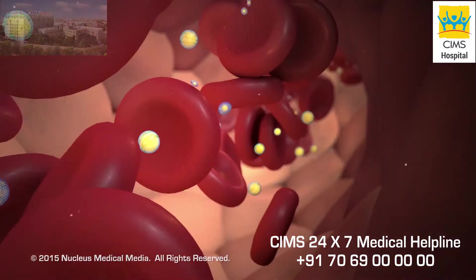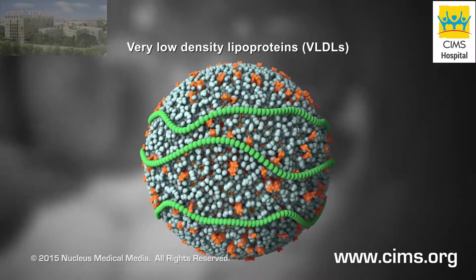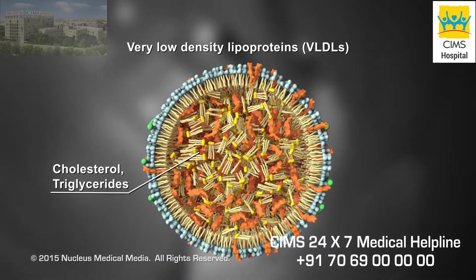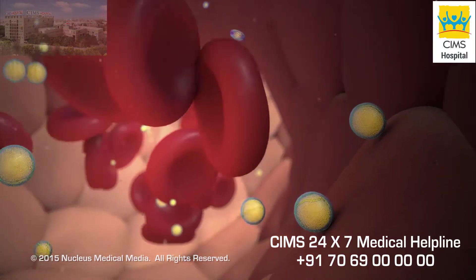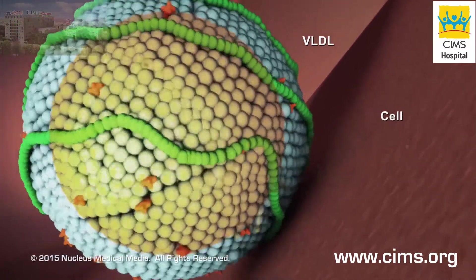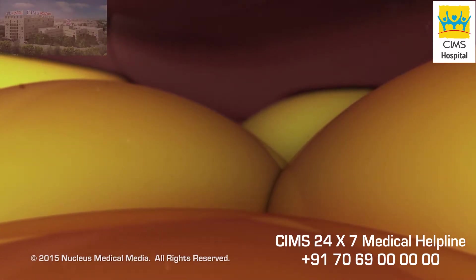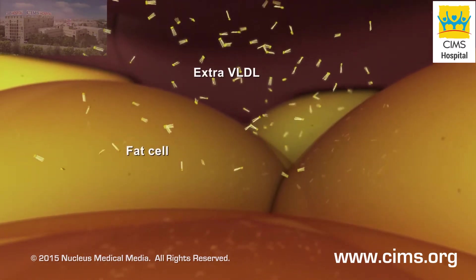For example, your liver makes very low-density lipoproteins, or VLDLs, which are the source of bad cholesterol, or LDL. These lipoproteins are stuffed with cholesterol and triglycerides. VLDL travels through your bloodstream delivering triglycerides to your cells, which use them for energy. If your liver makes more VLDL than your body needs for energy, the VLDL stores the extra triglycerides as body fat.